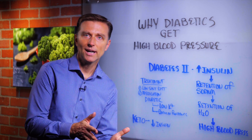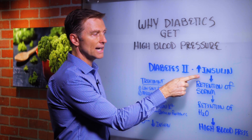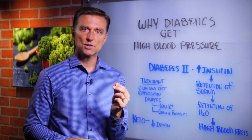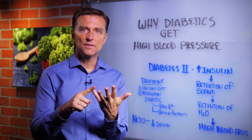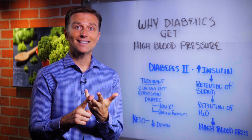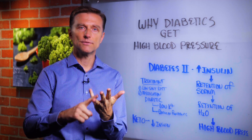The treatment, of course, is to go on a low-salt diet. But if you lower salt, you still haven't fixed the high insulin. So now you create a sodium deficiency, and you're going to get weakness, fatigue, constipation — things like that — because you need a certain amount of sodium for nerve and muscle function.